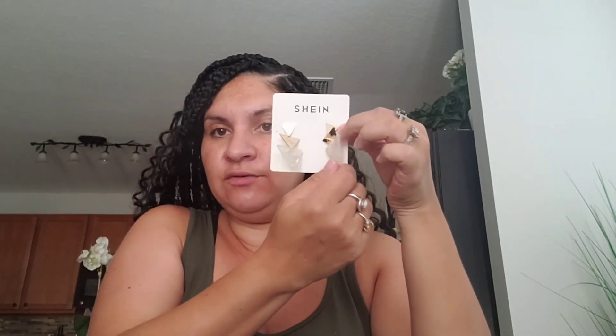Here's another one that was like $2. They're like little triangles — two of them are gold and one is made out of acrylic. So adorable, look.